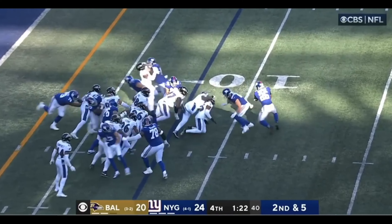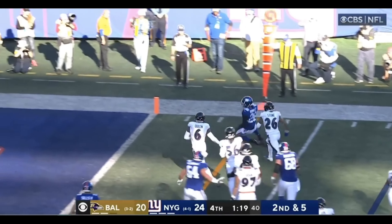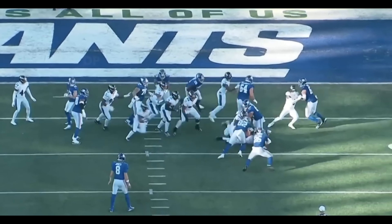Extra offensive lineman, handed off. Barkley spin move. He should go down after the first down — and he will! Smart football.